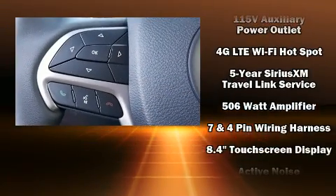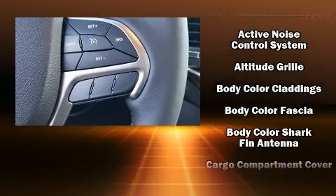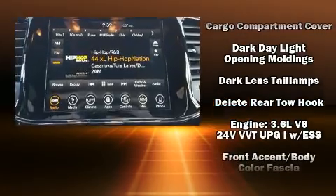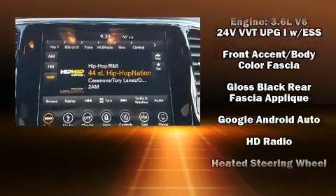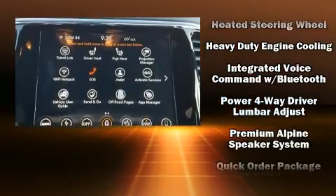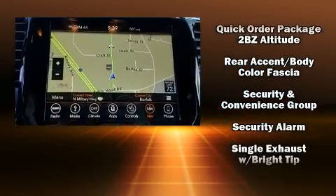Jeep ensures the safety and security of its passengers with equipment such as a panic alarm, an emergency communication system, and four-wheel disc brakes with ABS. Safety and maximum capability are assured via self-leveling rear suspension, which maintains optimal driving geometry.